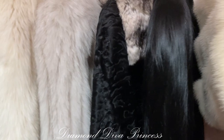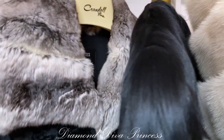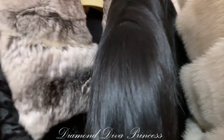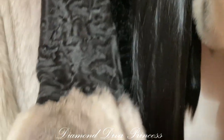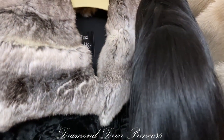And the newest addition to my collection: this stunning black lamb and chinchilla fur jacket with gorgeous fluffy cuffs. So soft, so glamorous.